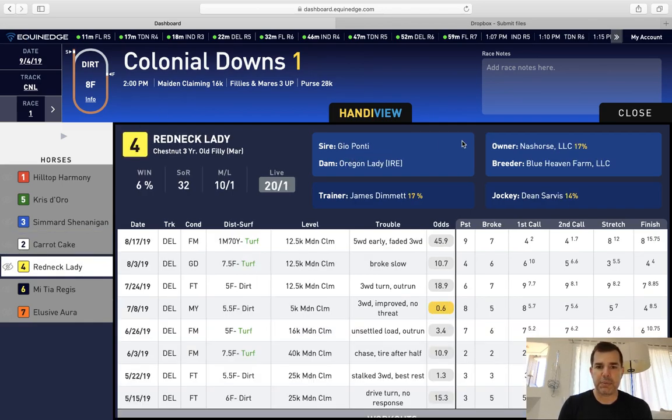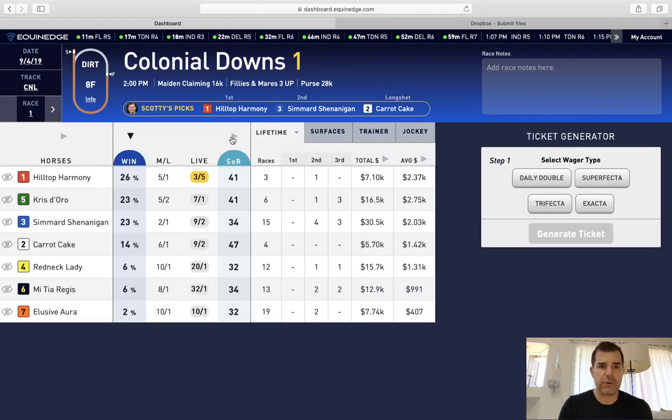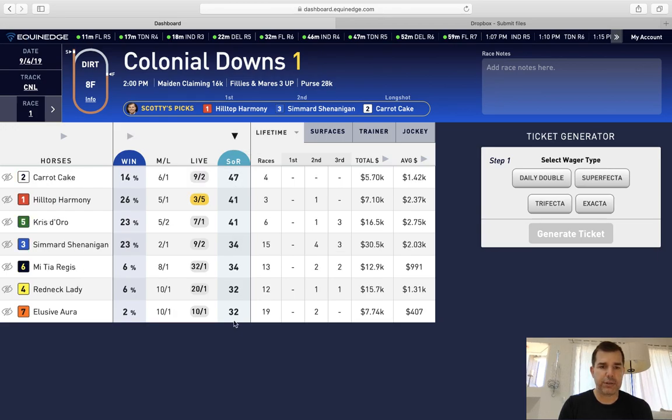You can also sort by SOR from top to bottom — the top SOR is the strongest race, down to the weakest race. This helps you eliminate horses. We've got a 2% SOR number on the seven horse, the lowest SOR, and the horse is 10 to 1 in the live odds.